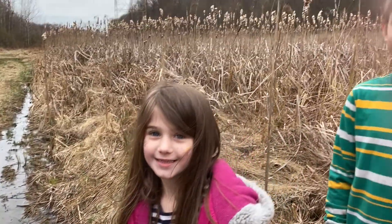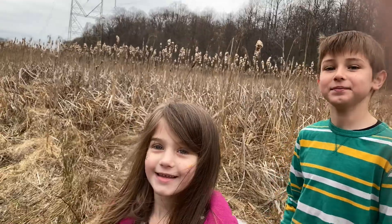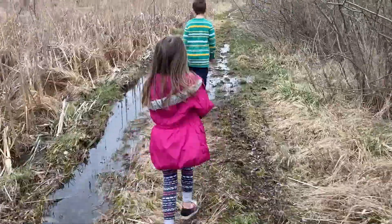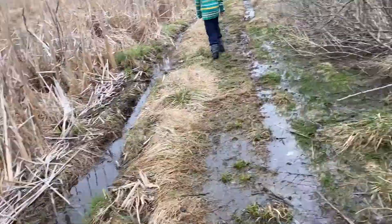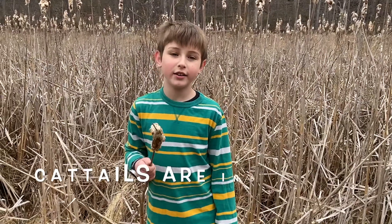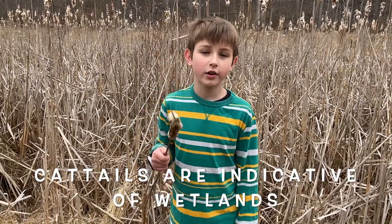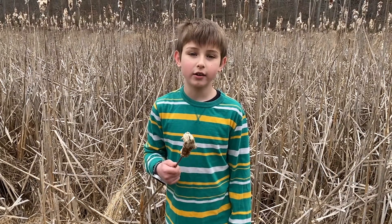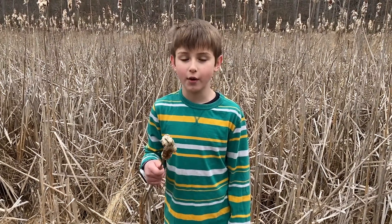Should we keep heading down the trail? These plants are called cattails. Did you know that cattails are indicative of wetlands? Can you think of any other plants that are an indicator species of wetlands?